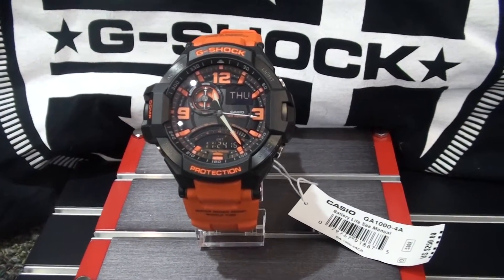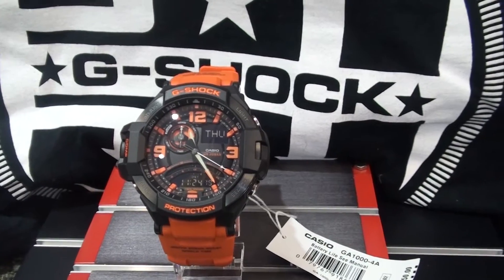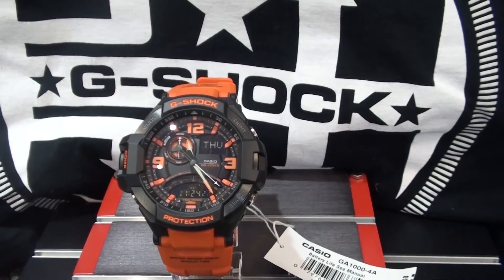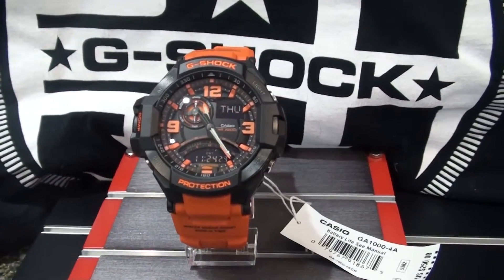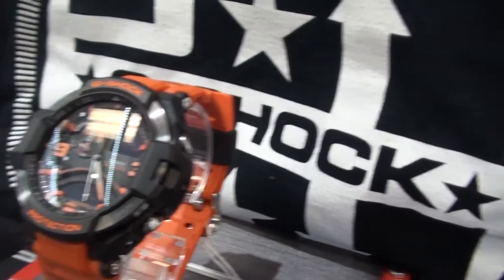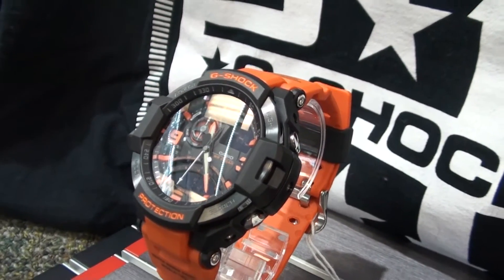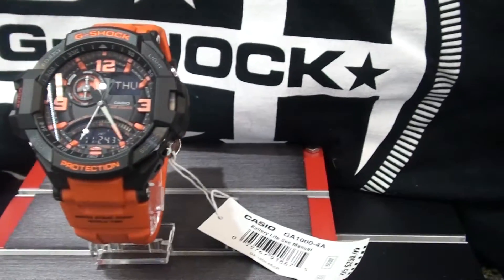Hey guys, East Coast checking in. I have a brand new October release from G-Shock — the GA-1000-4A. Really beautiful orange and black combination. This is not solar, not a Muay Thai band. It's $250, I think.